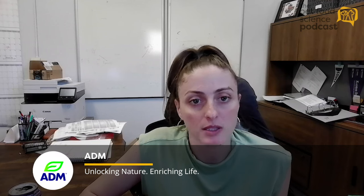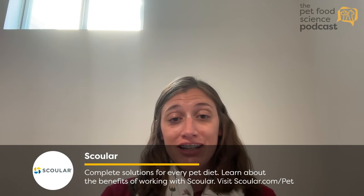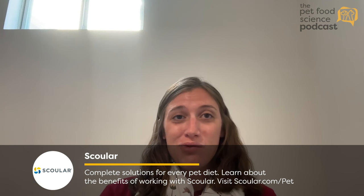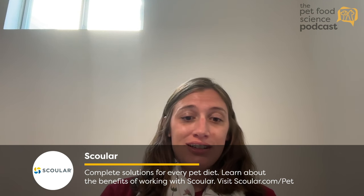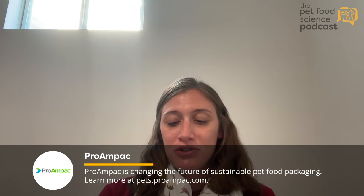Before we talk about product development, do you mind sharing with our audience your background and how you ended up in your current position today? Yeah, it's a little bit of a colorful background — a little unorthodox how I got here. Like every little Midwestern girl who has a favorite cat or dog, I wanted to be a veterinarian. Went to technician school, then a four-year degree, was going to go to vet school, and then found out that I like to research better.